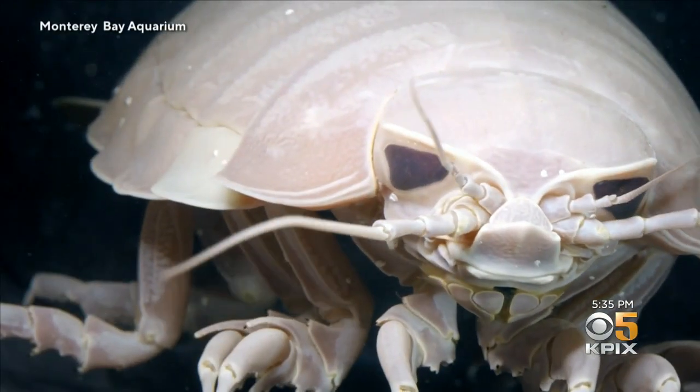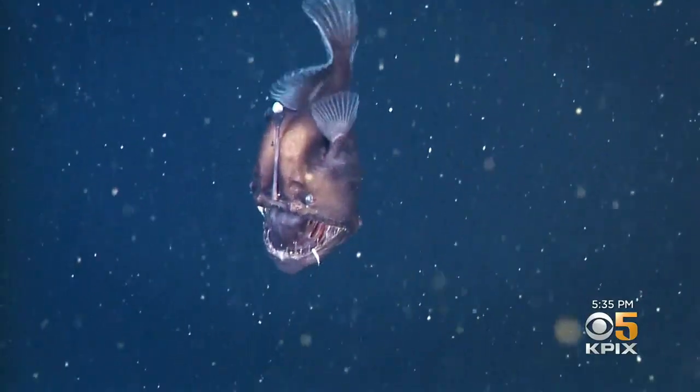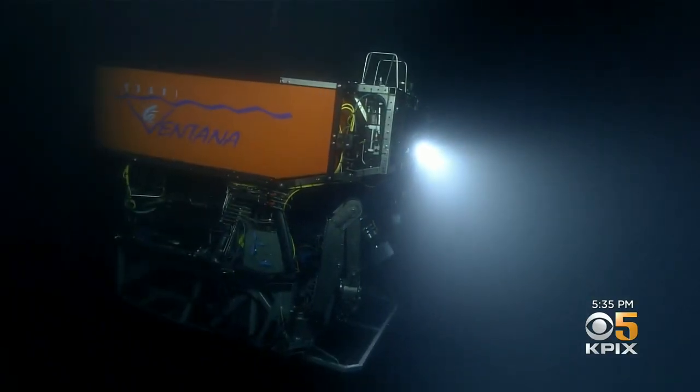They are simply otherworldly, floating in the dark in what's known as the oxygen minimum zone, about 3,000 feet below the surface. The robot travels through so-called marine snow — mainly fish scales, whale poop, and a lot of microplastics from humans.